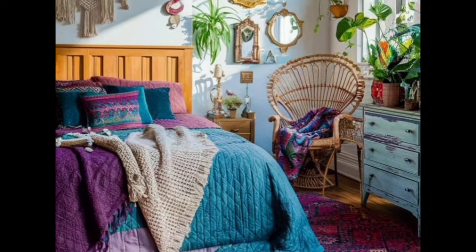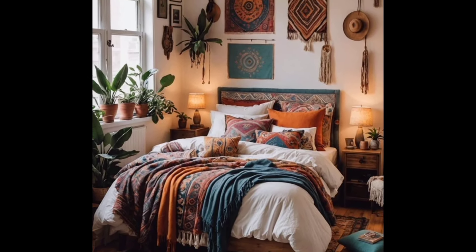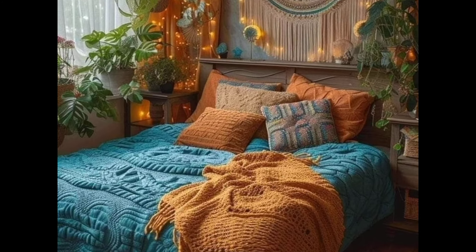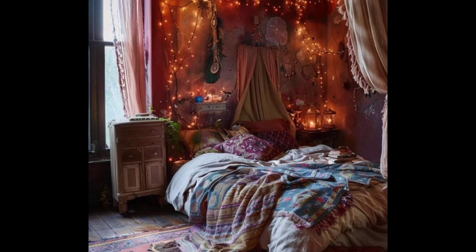Hi guys, welcome to our channel! Today we are diving into the world of artistic bohemian bedroom design. If you love a blend of creativity, comfort, and a touch of unconventional, you are in the right place.